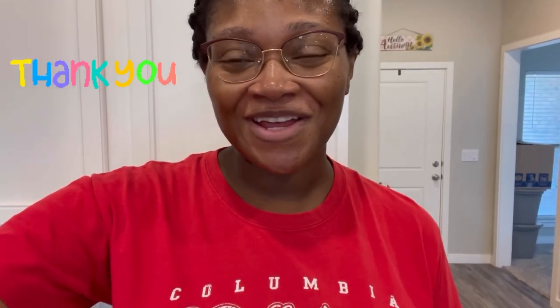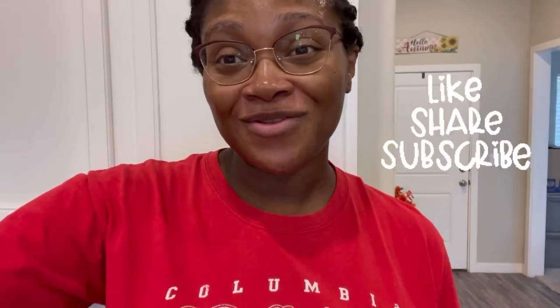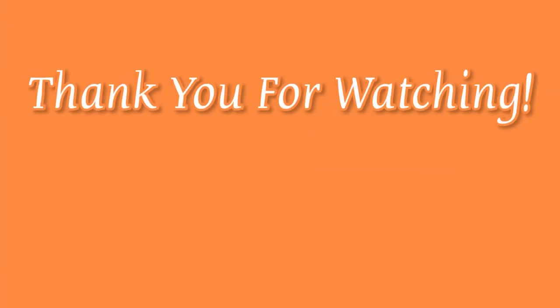Hey guys, that is everything we got for the next two weeks. I want to thank you all so much for watching this video, and thank you to my returning and new subscribers. If you are new here and not yet part of the Jazzy61 family, I would really appreciate it if you like, comment, share, and subscribe before you leave today. Thank you all so much again and I will see you next time — bye guys!